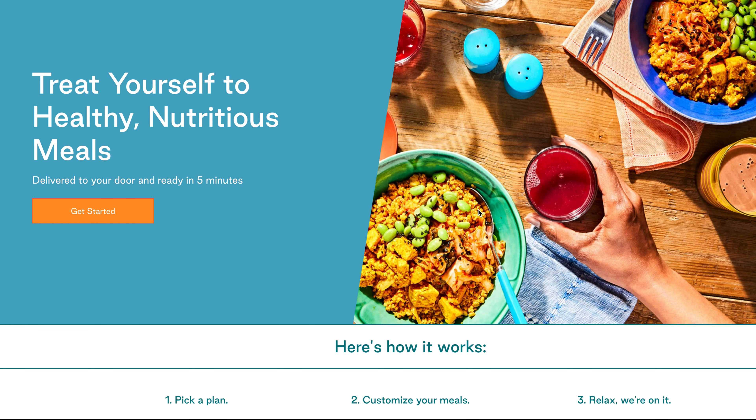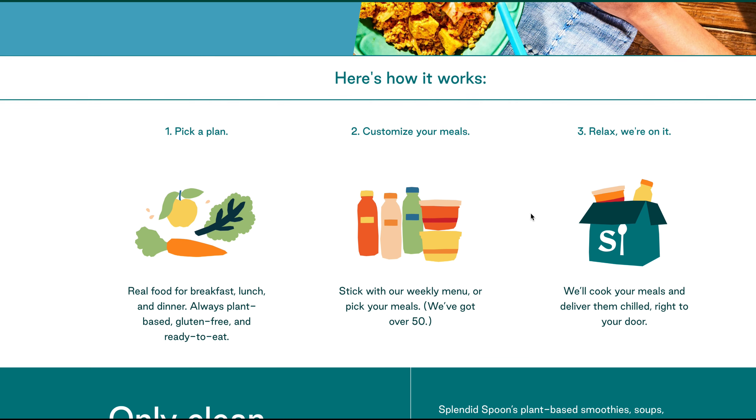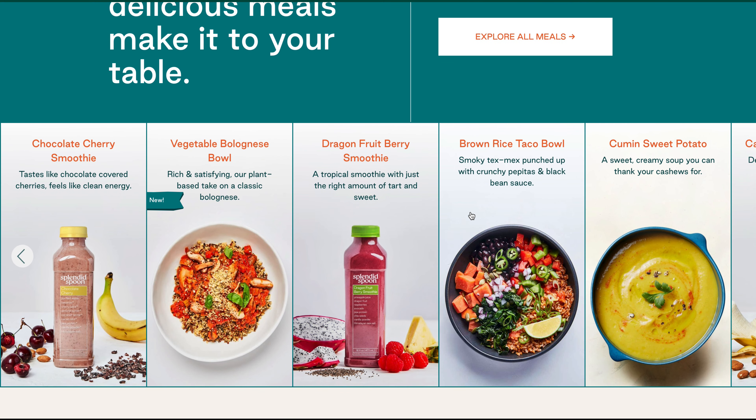Let's go ahead and jump right in. I'm going to unbox my box that got delivered and we will check out what I got. Here we are on the Splendid Spoon website. Let's walk through how this works — you pick a plan, you customize your meal, and you relax and it gets delivered to your home, apartment, dorm, wherever you need it to be. They offer smoothie bowls and soups.